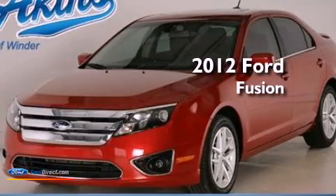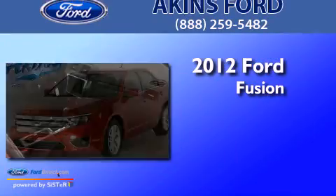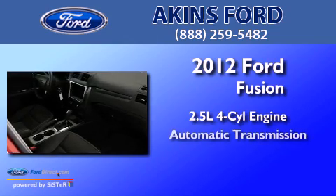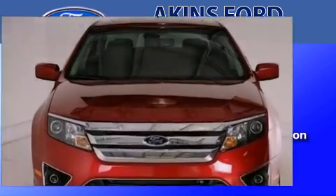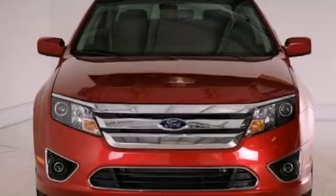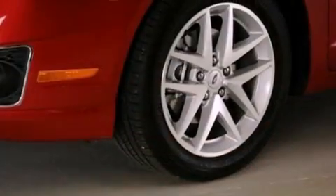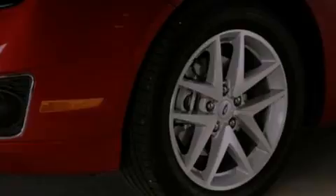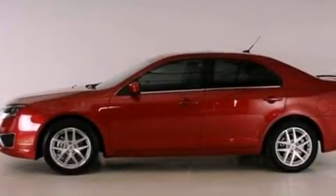This is a brand new 2012 Ford Fusion. It has a 2.5 liter 4-cylinder engine and an automatic transmission. Its top features include heated front seats, a low tire pressure indicator, traction control and stability control systems, aluminum wheels, and satellite radio.